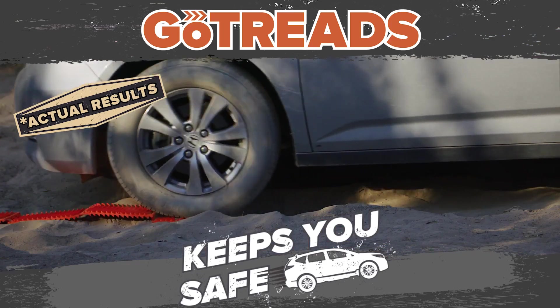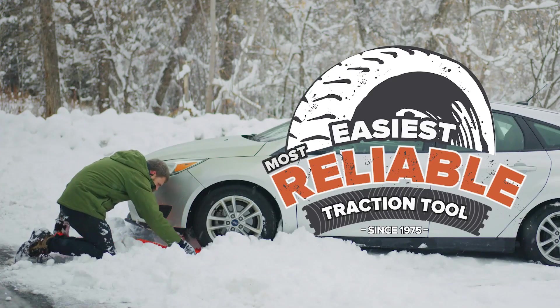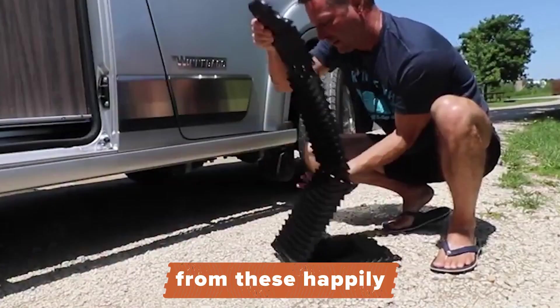GoTreads is suitable for ATVs, trucks, and more. Despite its strength, the kit for two wheels weighs less than 4 kilograms, and it's priced at $180.